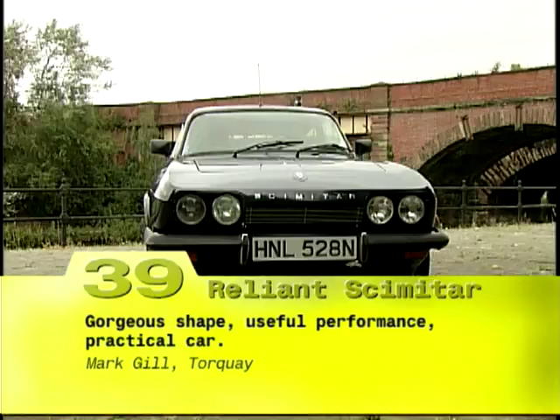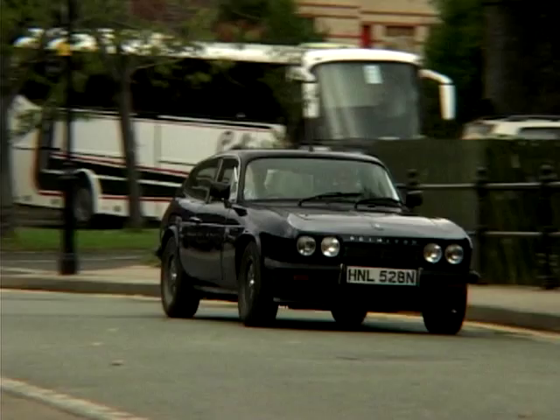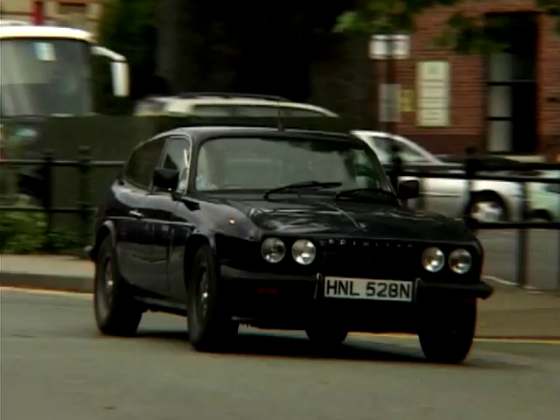Now at number 39, a car that used to be driven by Princess Anne. Better known for producing three-wheelers, Reliant unveiled the sports coupé, the Scimitar. As far as I'm concerned, the only thing I know about the Reliant Scimitar is that Princess Anne had one, and that's what made it very popular. Quite why, I do not know, because just because Princess Anne wore a funny hat doesn't mean I'm going to go out and wear one.